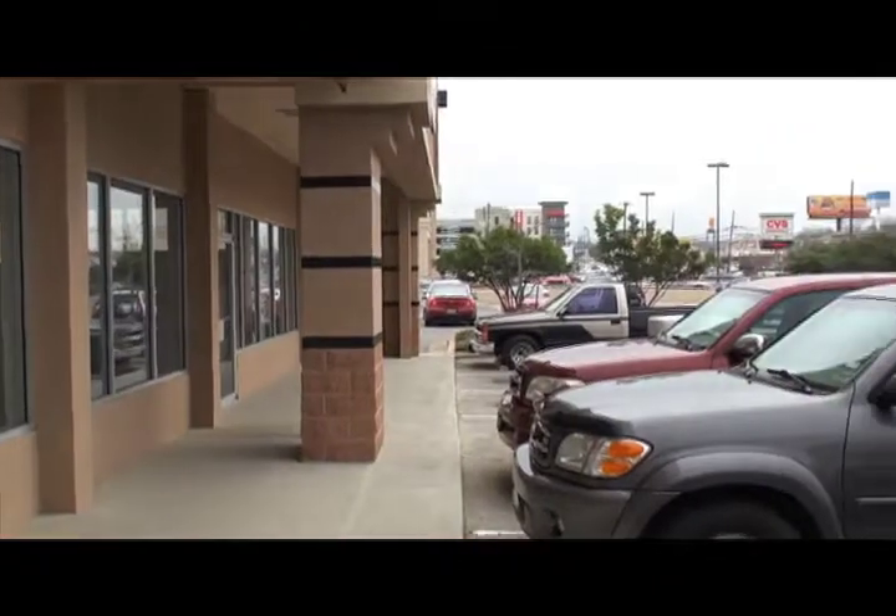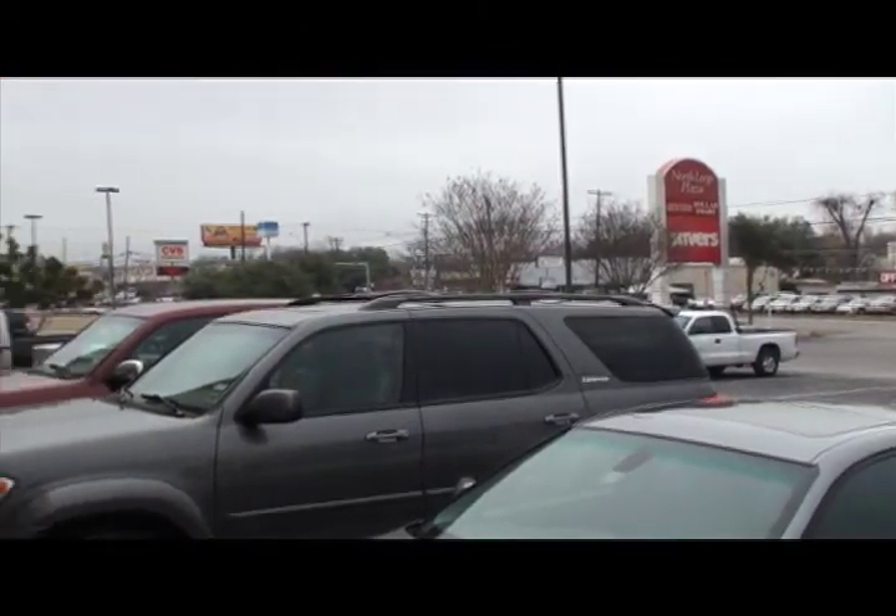What's great about this spot is Burnet between 45th and 2222 is filled with Austin-based restaurants. We've got Torchy's Tacos, we've got Hat Creek Burgers, Bill's Ice House. There's nothing commercial down here, so it's a great place for us to kind of grow our brand.